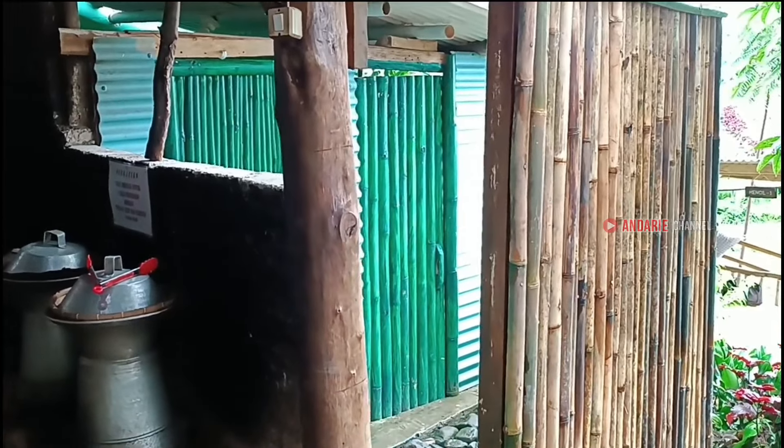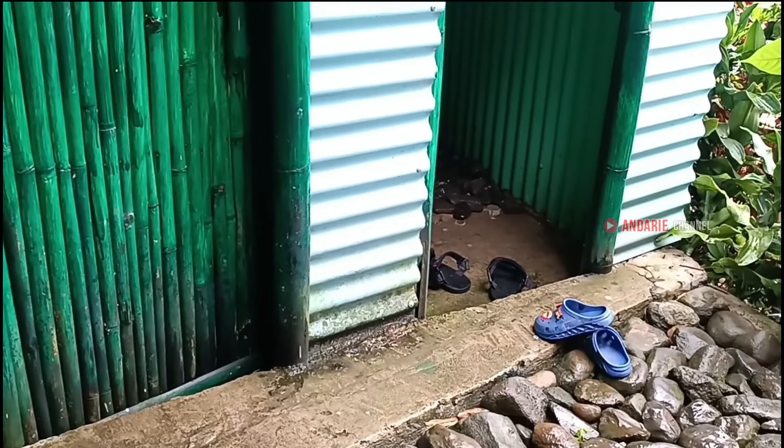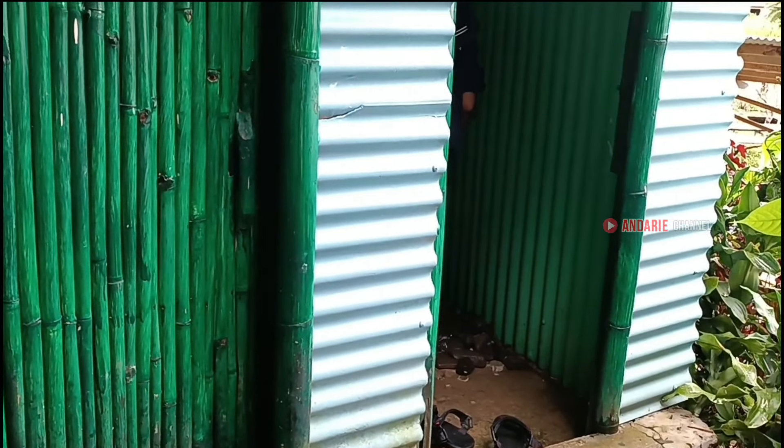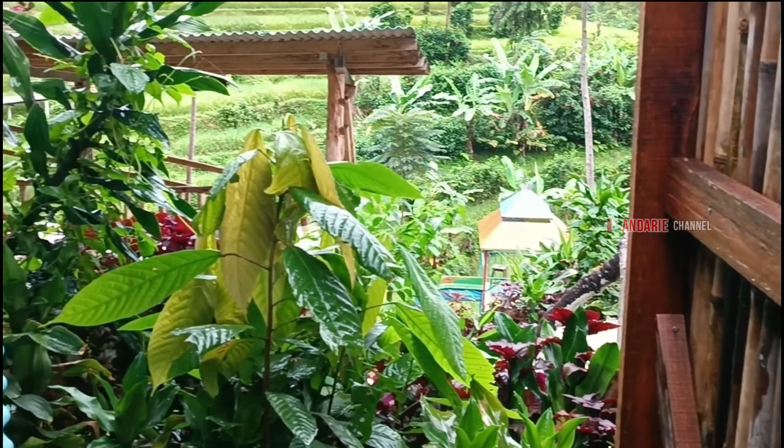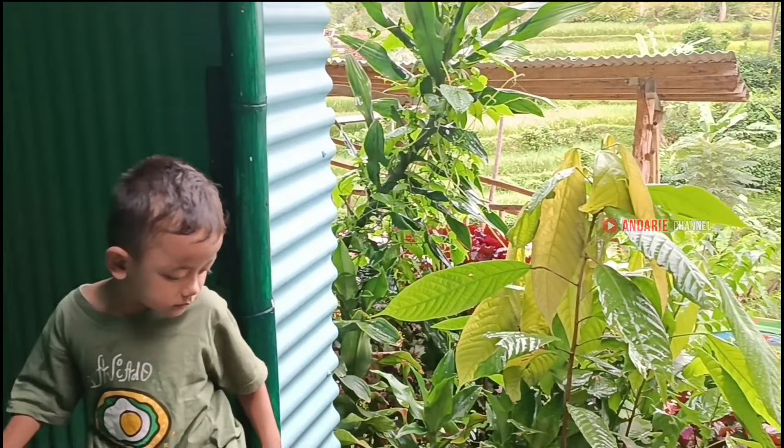Sekarang kita lihat kamar mandinya yuk. Disini kamar mandinya ada dua. Desainnya cukup unik, terbuat dari bambu, warnanya hijau berpadu dengan putih, jadi memberi kesan yang natural.